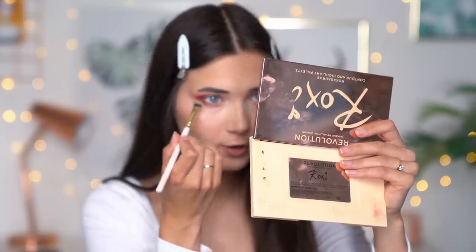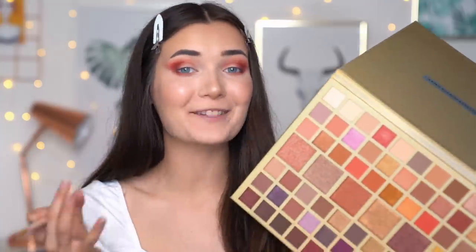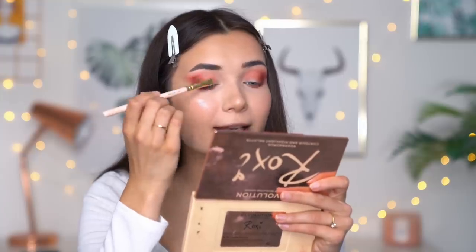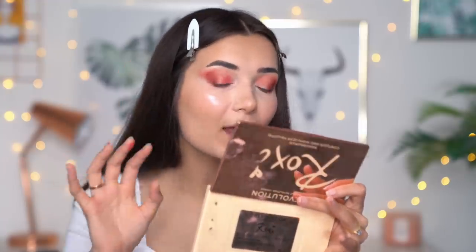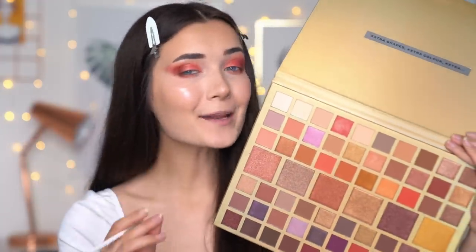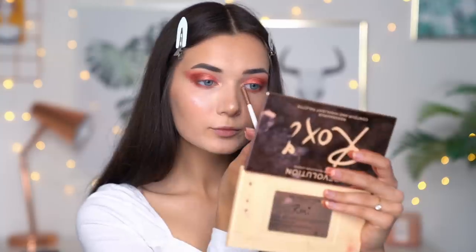I ran the second red shade along my lower lash line too. Then I'm trying a shimmery red shade — I'm pretty sure it's the Foil Frenzy formula, which applies best with a finger rather than a brush. Oh my god, that is actually a beautiful shade — the perfect light red with a tiny bit of golden glitter. To finish, I'm adding a coppery gold shimmer shade in the inner corner of my eyes. The eyeshadow look is complete and I'm absolutely obsessed!